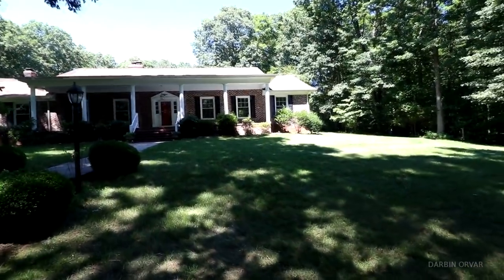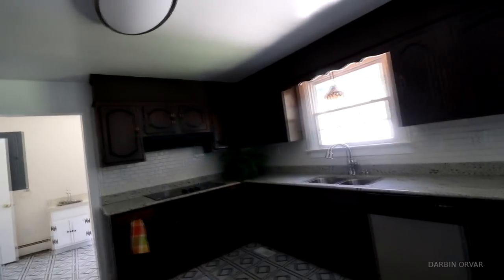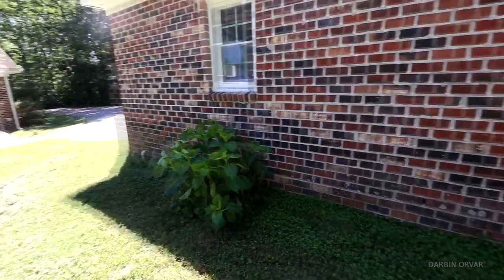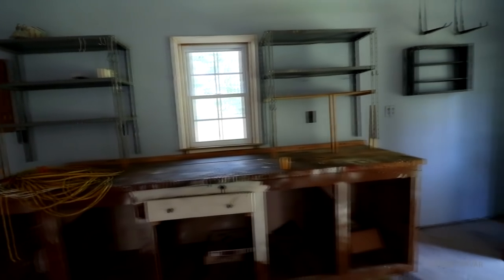We're off to see another house. That one was fine, maybe not exactly what we're looking for. This next one is a ranch — pretty spacious though. It's nice, but not for us.